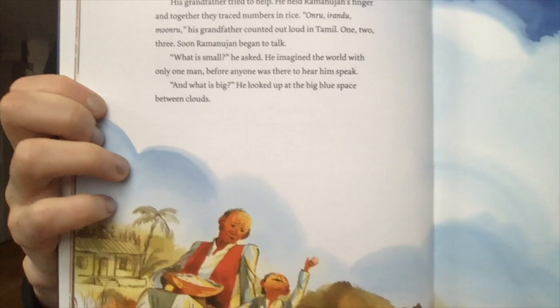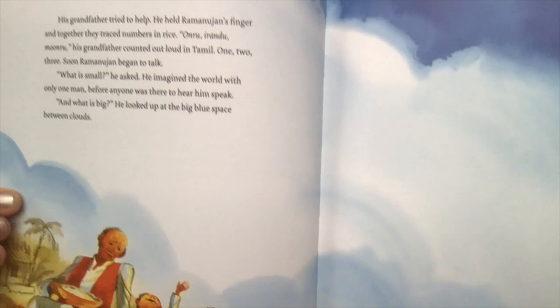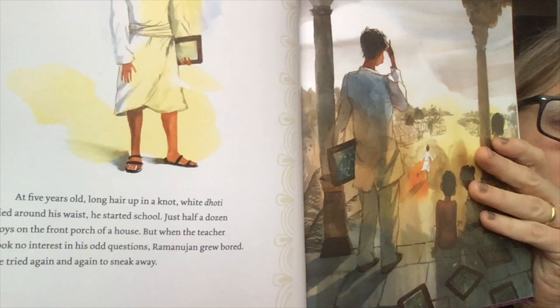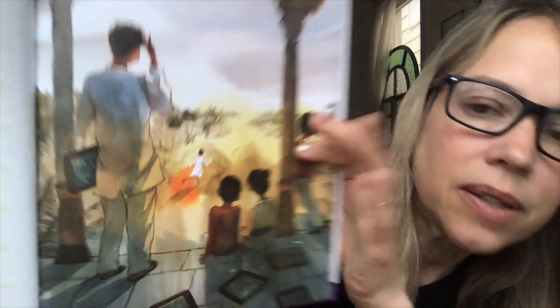'Anru, Arandu, Munru,' his grandfather counted out loud in Tamil. One, two, three. Soon Ramanujan began to talk. 'What is small?' he asked. He imagined the world with only one man before anyone was there to hear him speak. 'What is big?' He looked up at the big blue space between clouds. At five years old, long hair tied up in a knot, white dhoti tied around his waist, he started school — just half a dozen boys on the front porch of a house. But when the teacher took no interest in his odd questions, Ramanujan grew bored and tried again and again to sneak away.